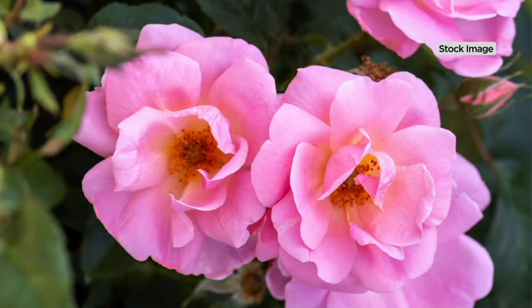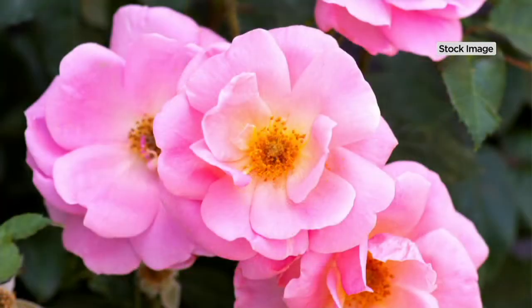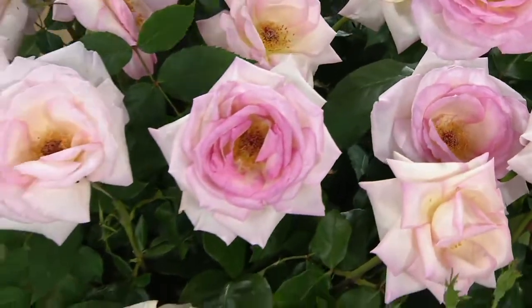Roses. When you see the words 'knockout' in front of a rose, that's the rose bush you want to buy because it's going to produce flowers over and over and over again. You never have to deadhead, you never have to prune, you never have to fuss. They're great because they don't get a lot of diseases.